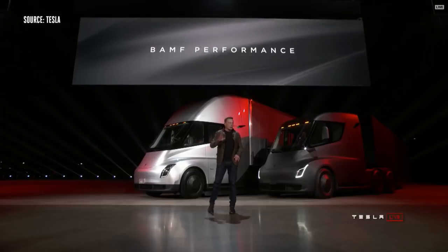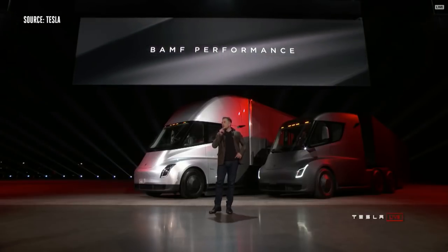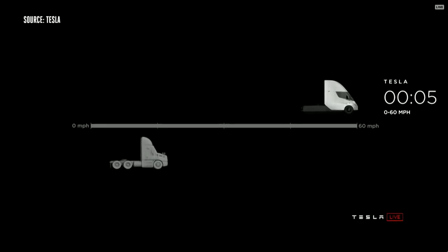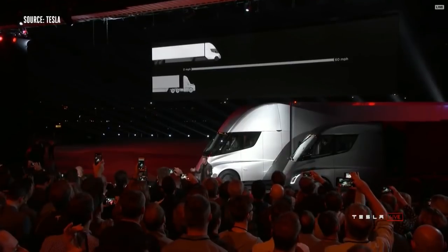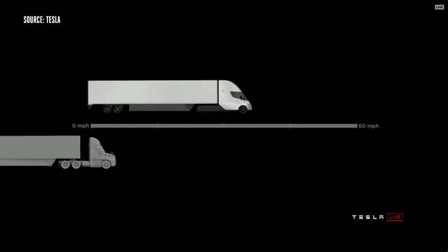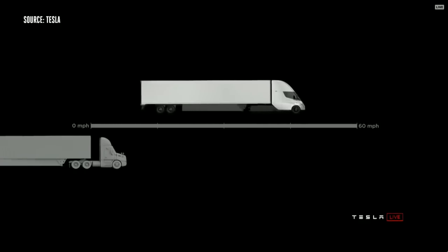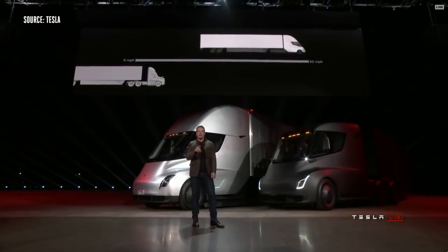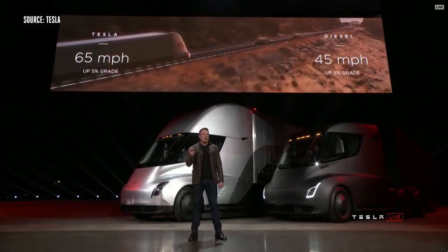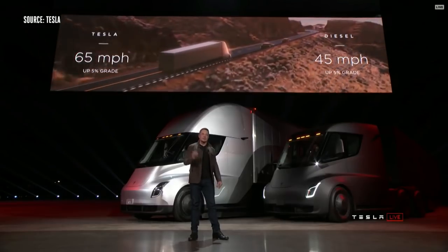We have an acronym we came up with that I think really describes the performance well. The Tesla Semi will go 0 to 60 in five seconds. At 80,000 pounds max gross vehicle weight — that's the most amount of weight you can carry on a US highway — this is the real-time acceleration of a Tesla Semi. The best diesel trucks can only do 45 miles an hour up a 5% grade. Tesla Semi can do 65 miles an hour up a 5% grade.